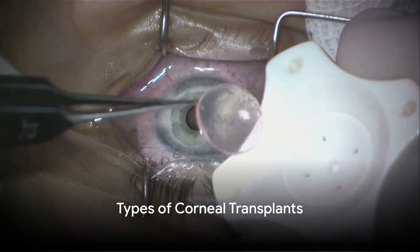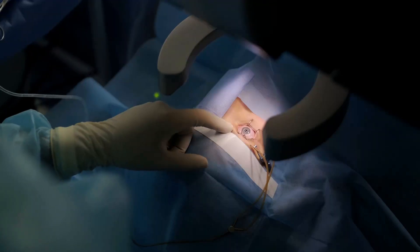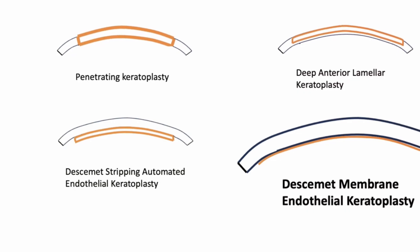A corneal transplant, also known as a corneal graft or keratoplasty, is a surgical procedure where a damaged or diseased cornea is replaced by donated corneal tissue.